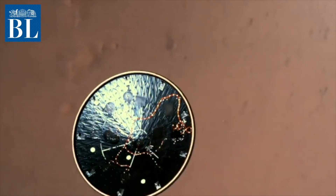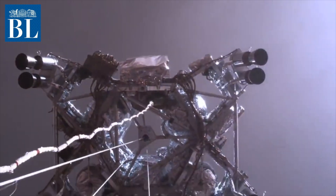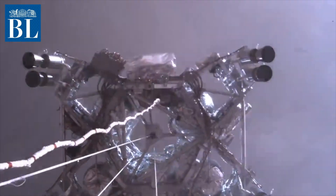We all know that with Perseverance, NASA wants to find evidence of early life on Mars — not fossilized dinosaurs, only tiny microbes. If you find biosignatures of ancient life, you know there was life on Mars billions of years ago.